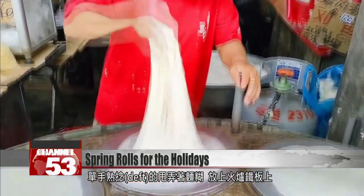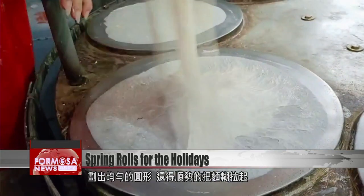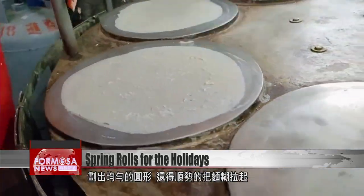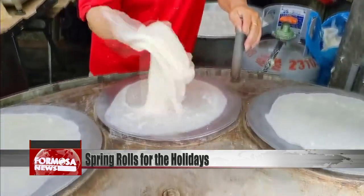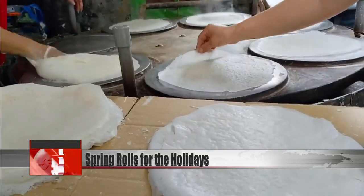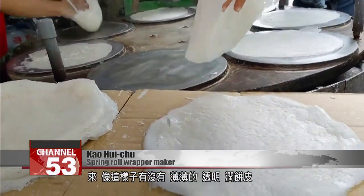With one hand, the chef deftly stretches out the dough and lays it on the hot plate in an even circle. Without blinking, she pulls the rest of the dough back up and onto the next plate for another round. See, this is how you do it — it's thin, transparent: a spring roll wrapper.